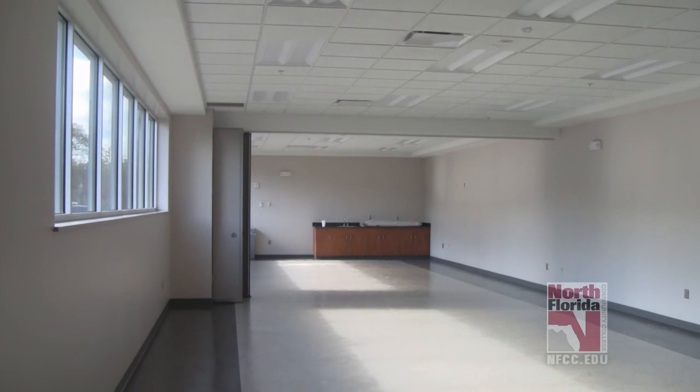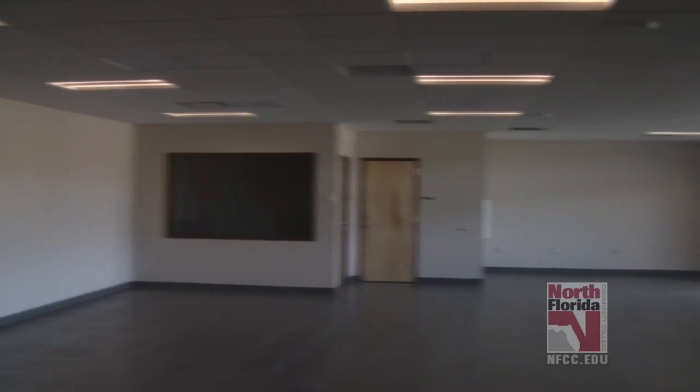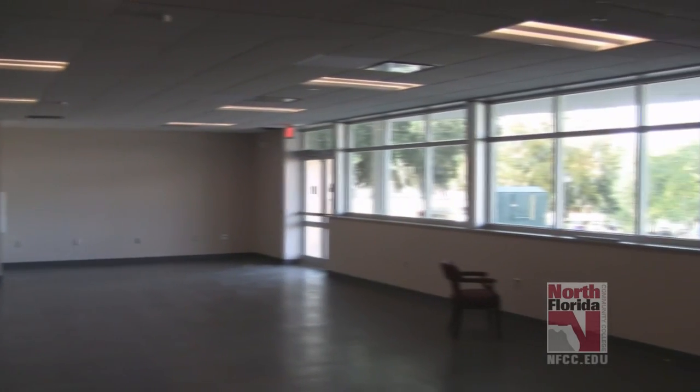We have two classroom setups and multipurpose rooms upstairs that will be used for classroom-type settings such as lectures, different guest speakers, and things like that. We also have a group fitness area downstairs, which Denise Bell is helping us get set up with aerobics classes, yoga classes, and all that sort of thing going on down there.